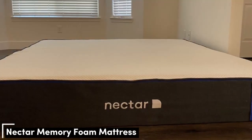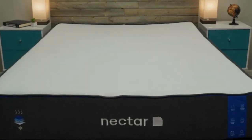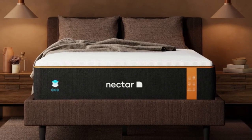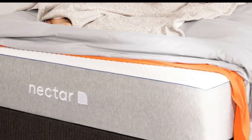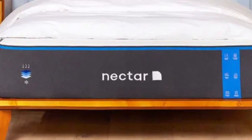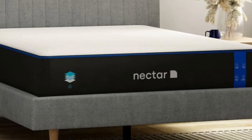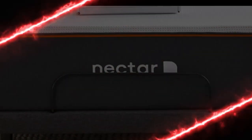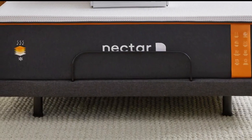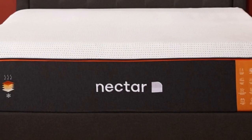Number three: memory foam mattresses are a good investment if you seek relief from aches, pains, and pressure points, though some models perform decidedly better than others. We consider the Nectar mattress a standout due to its all-foam construction, which provides exceptional pressure relief. With its medium-firm 6 feel, the Nectar is a good fit for side or back sleepers. Side sleepers noted ample cushioning around the shoulders and hips, and back sleepers weighing up to 230 pounds felt comfortable without sinking too much. The Nectar is also an excellent choice for couples, as the foam layers absorb movement, prevent motion transfer, and the mattress is completely silent.